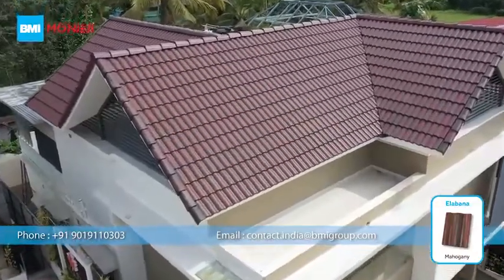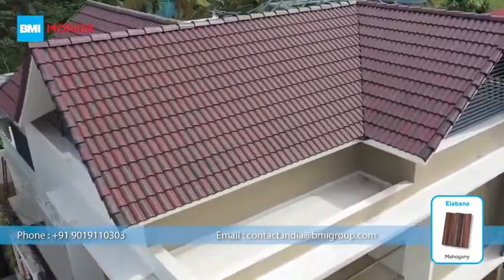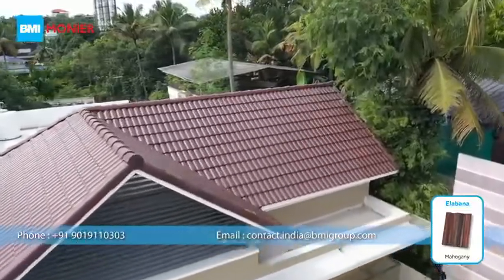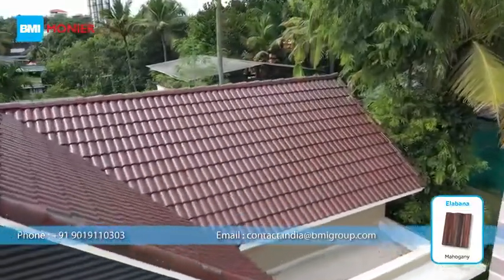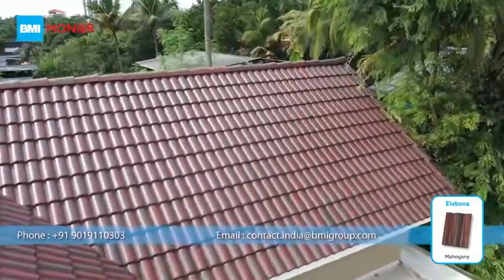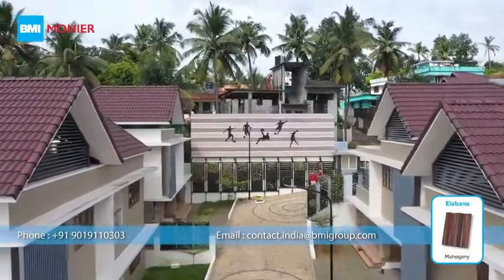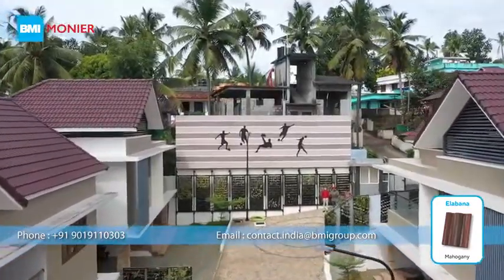Mahagani is a versatile color creating a dark warm tone which provides maximum contrast to its surrounding greenery and offers an equally smooth visual transition. No matter whether your home is big or small, Alabana Mahagani is well suited to empower it with rich and luxurious looks.